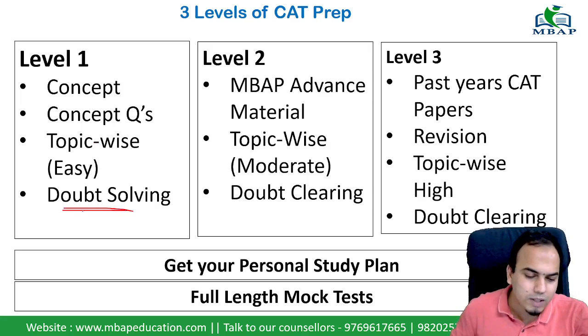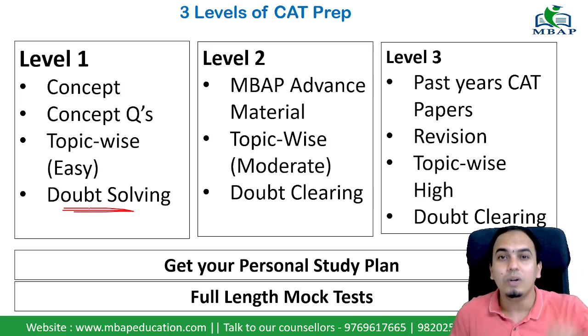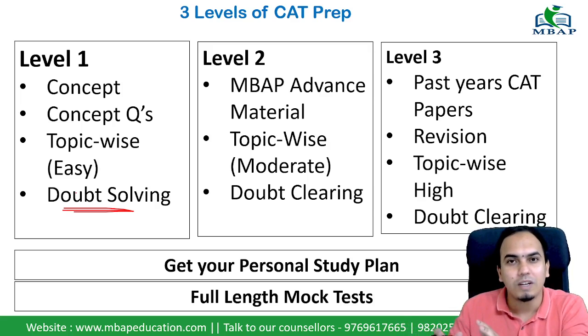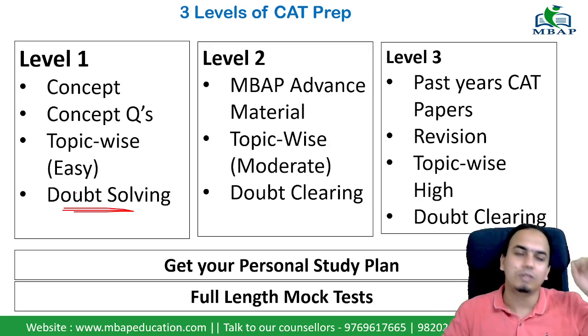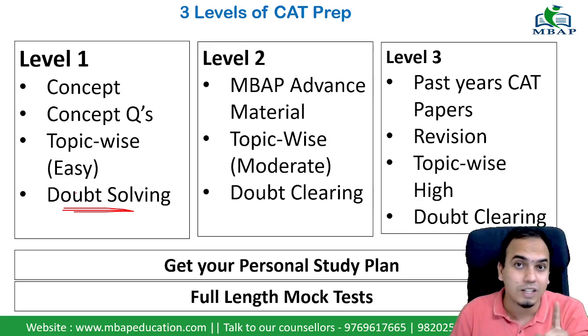In that way, you have to do a lot of doubt solving and doubt clearing — it is a non-stop process. We always tell students to come to the live doubt-clearing class, sit down, and clear your doubts in real time with the faculty. Doubt is something that needs to be addressed directly — ask the faculty why something is happening and then clear it, so you don't carry doubts forward.